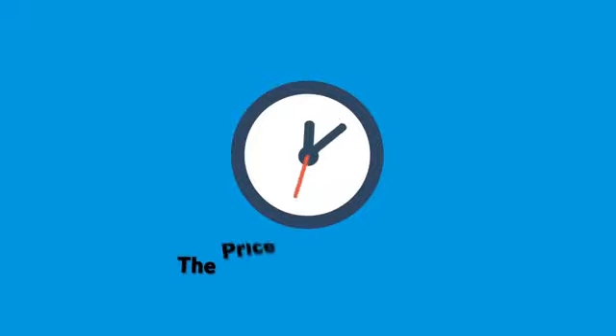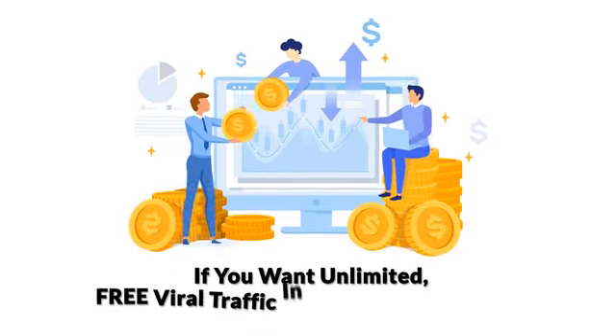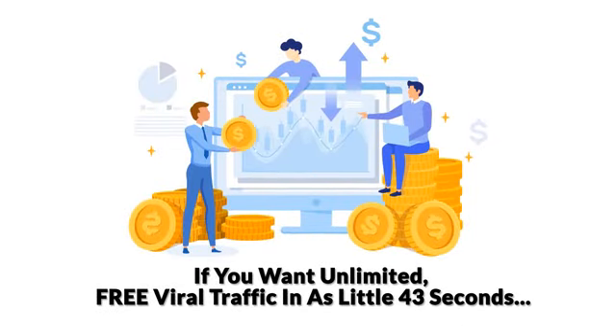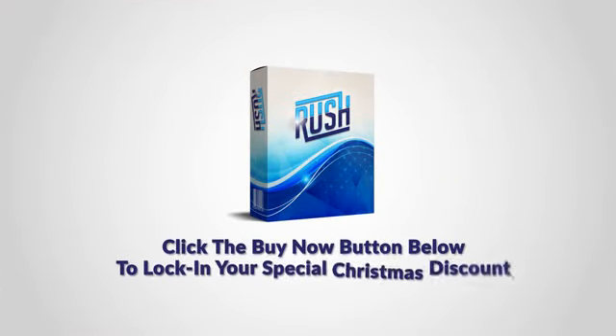But hurry, because the price really goes up every 60 minutes. If you come back later, you will pay more. So if you want unlimited free viral traffic in as little as 43 seconds, then click the Buy Now button below right now to lock in your special Christmas discount and get instant access to Rush at the one-time price.